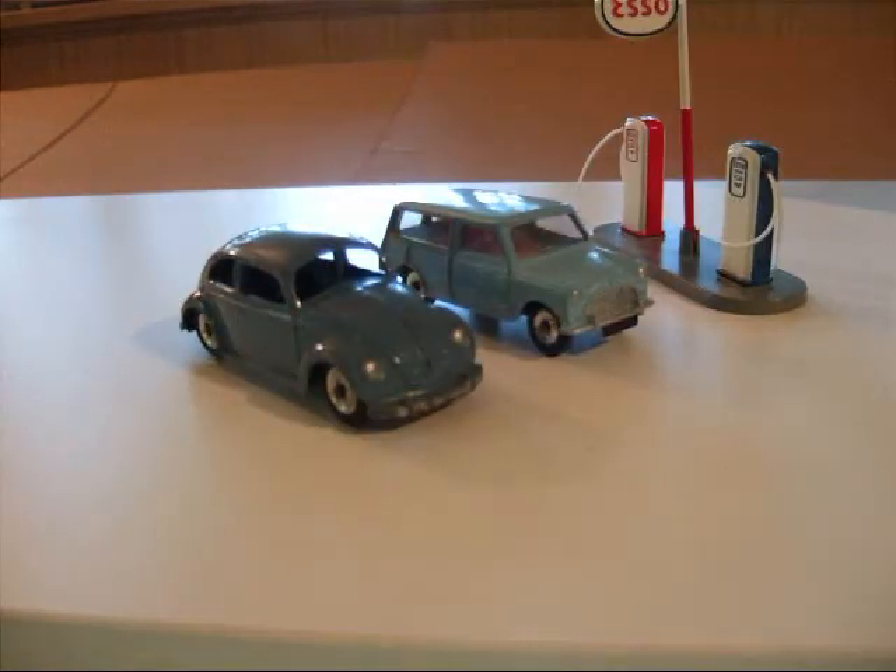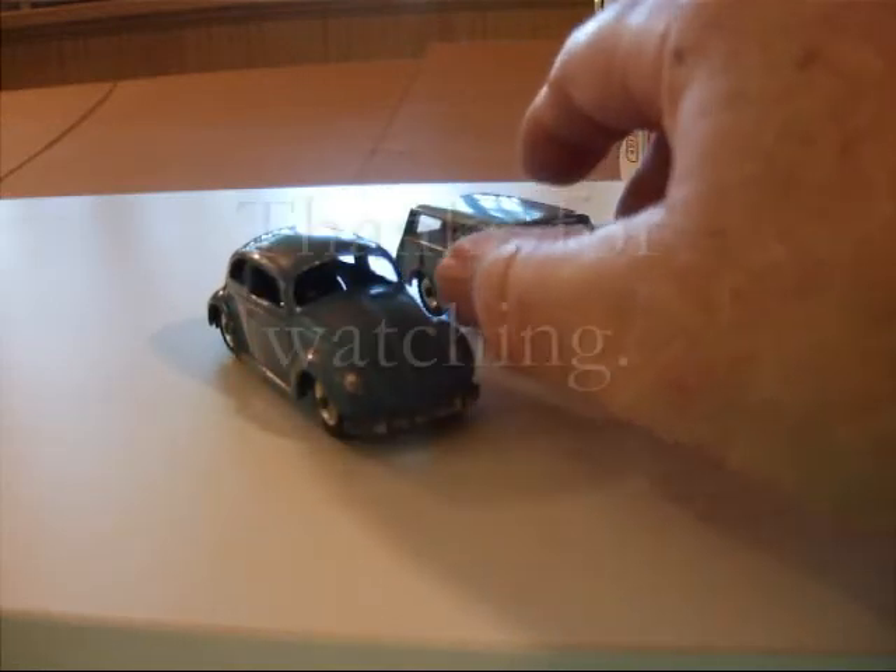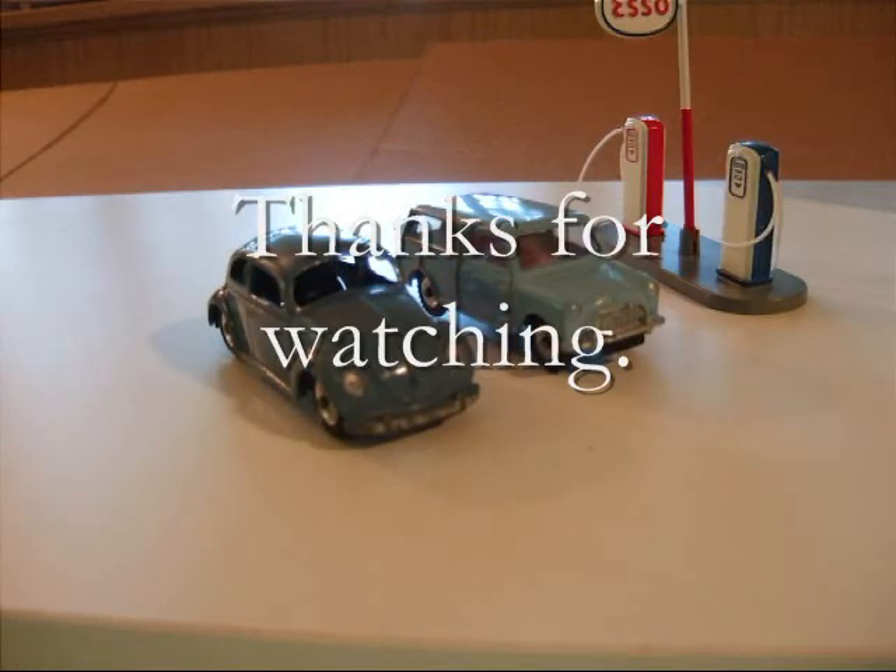So a couple of nice little economy cars — well, one from Germany, one from England. A couple of nice little cars to have around, and very displayable little Dinky models.